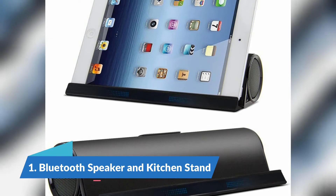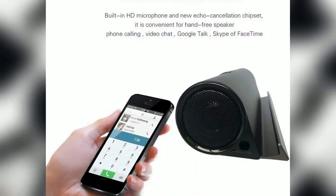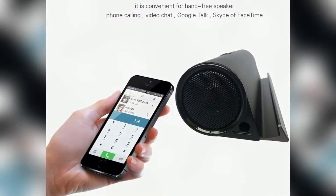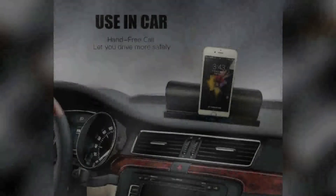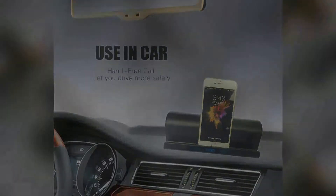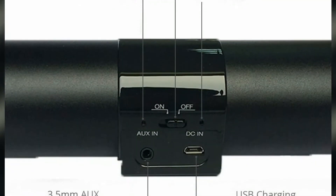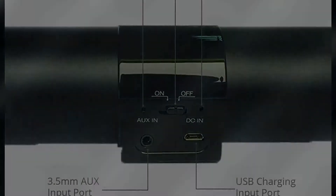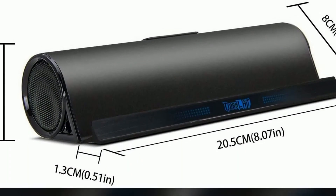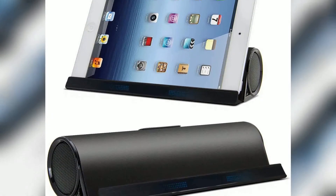Number 1: Bluetooth Speaker and Kitchen Stand. This basic contraption permits you to watch cooking recordings, tune into music, and look for new plans while you're cooking or engaging your visitors. It's a two-piece set that incorporates a speaker and a stand, and it permits you to make use of your iPad in the kitchen. This speaker highlights Bluetooth innovation that remotely conveys extraordinary sound quality from any Bluetooth-enabled gadget, a line-in port for associating iPods and other convenient music players.